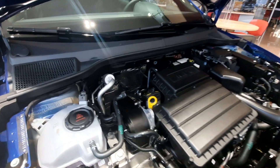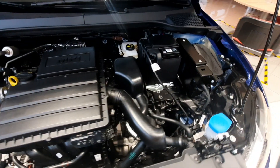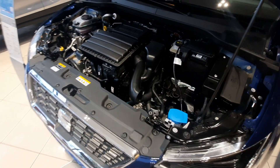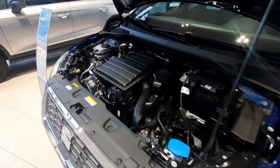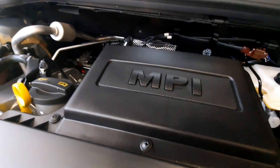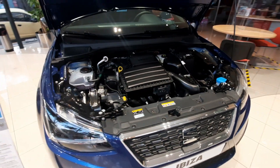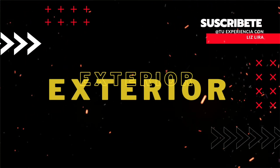1.6 litros, 4 cilindros, con una alineación de combustible de inyección multipunto. Cuenta con una potencia de 110 caballos de fuerza y 114 libras-pie de torque. El desempeño en el combustible es de 18.5 kilómetros por litro recorrido y cuenta con un tanque de 40 litros.